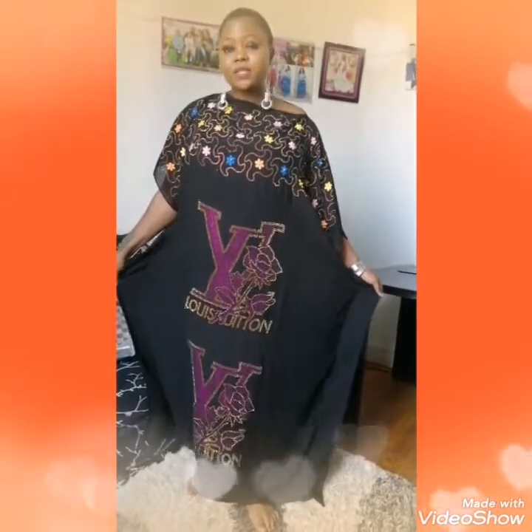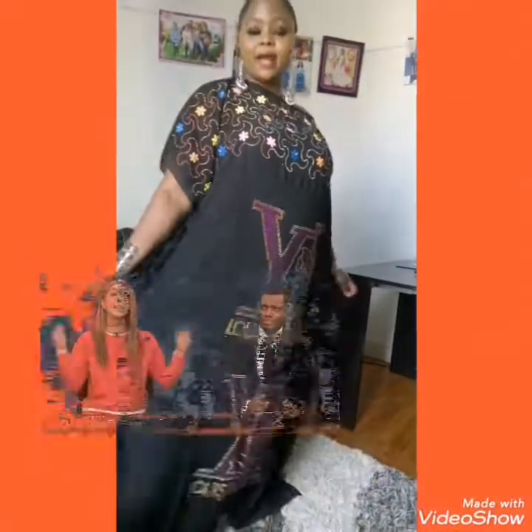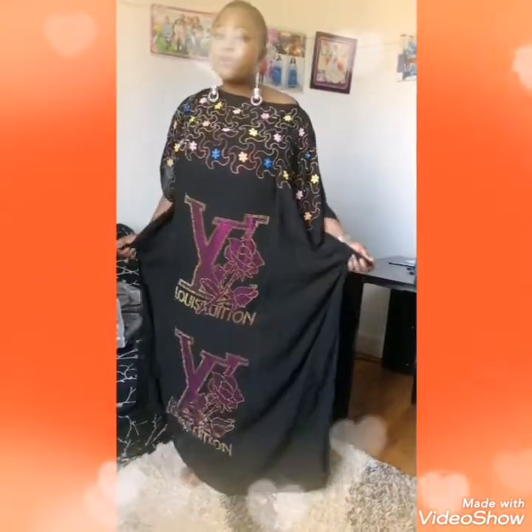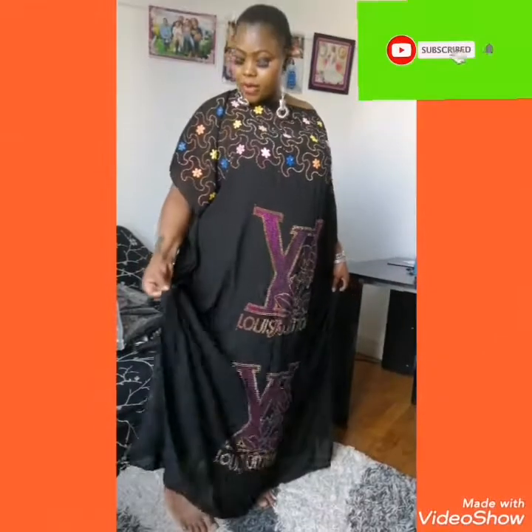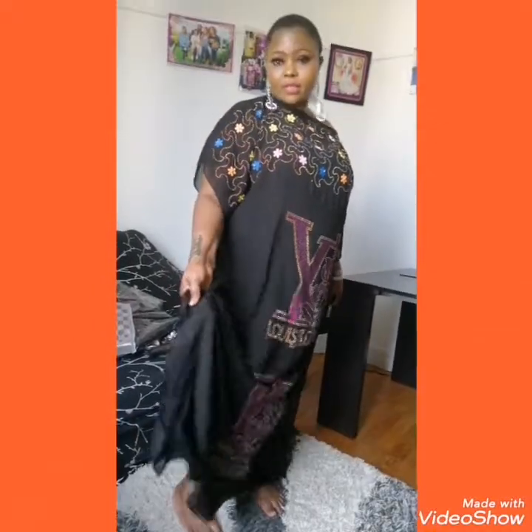Guys, I'm just here to give you some designs I have in stock now. As you can see, this beautiful gown — this is not rubber, this is not elastic, this is cotton. It's not polyester, it's cotton, yes.